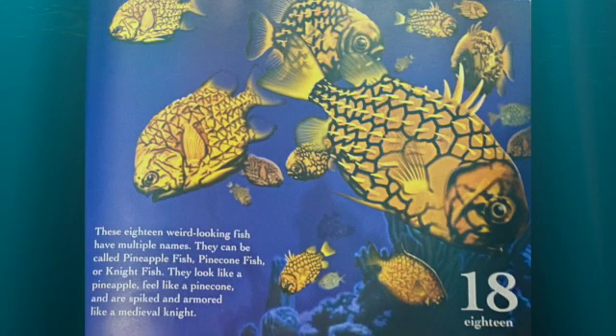These 18 weird-looking fish have multiple names. They can be called pineapple fish, pine cone fish, or knight fish. They look like a pineapple, feel like a pine cone, and are spiked and armored like a medieval knight.